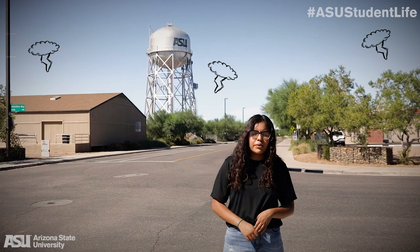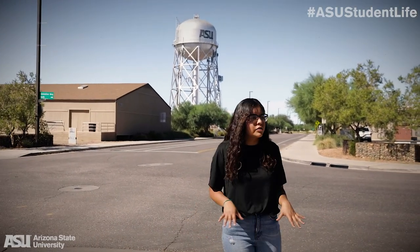Hi guys and welcome back to another episode of Haunted ASU. Today we are at the Polytechnic campus. My name is Jennifer Macias, and right behind me you can see the water tower — a very special landmark at the Polytechnic campus. It is very unique and gives this campus an old-time vibe.